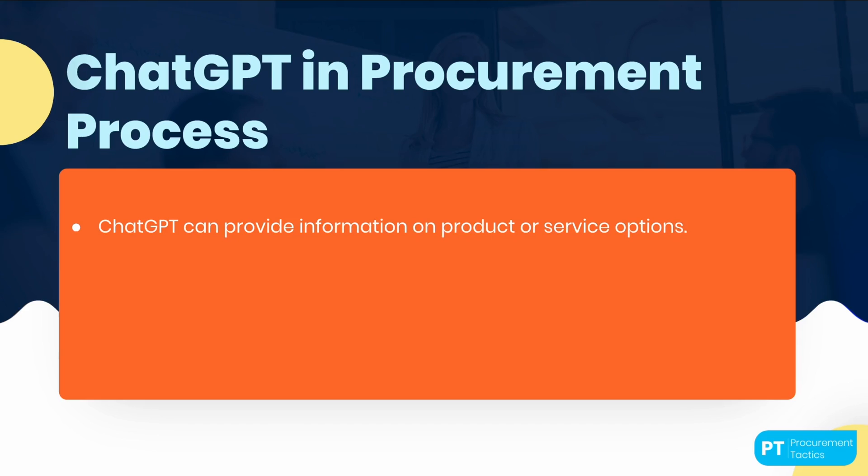So, how can ChatGPT help in these procurement processes? One of the areas where ChatGPT can be particularly useful is in the early stages of the procurement process, such as identifying the need for a product or service and sourcing potential suppliers. ChatGPT can be used to quickly answer common questions from stakeholders and provide information on the availability of products and services. For example, let's say your procurement team needs to purchase a new piece of software for the company. They can use ChatGPT to quickly gather information on the different software options available, pricing, and other relevant details. ChatGPT can then be used to answer common questions from stakeholders, such as the features of each software and the advantages and disadvantages of each option.